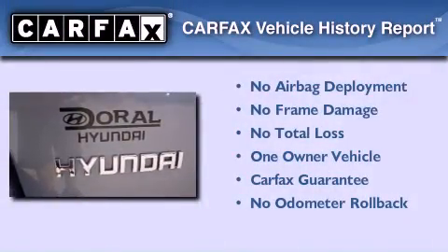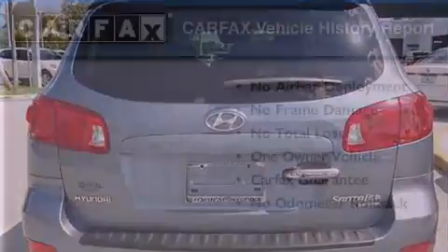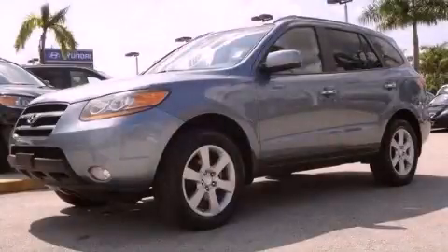This Hyundai has had only one owner and it qualifies for the Carfax buyback guarantee. Stop by today and test drive this automobile for yourself.